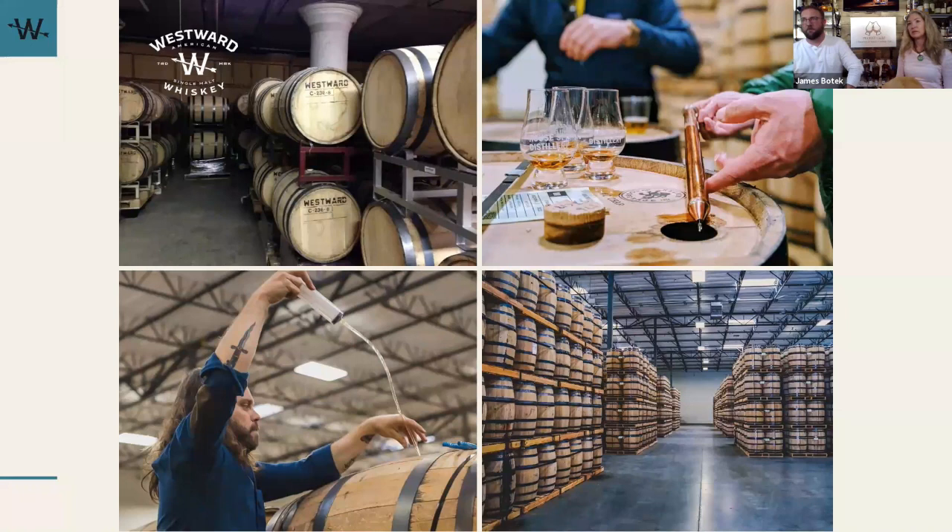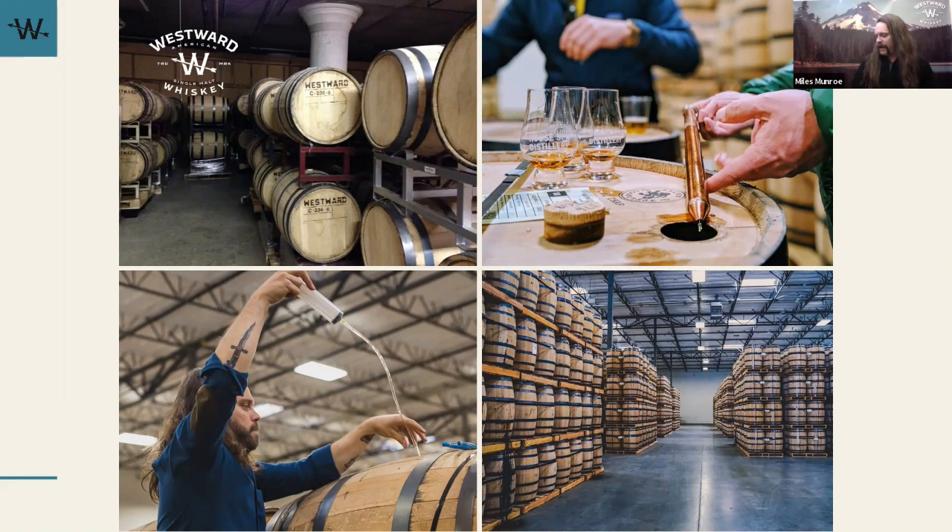Here in Texas we're aging our stuff two to four years, and anything past five or six years, the angels are drinking it all — we're seeing 10 to 13% angel's share a year. What does aging look like up in Oregon? Our angels are a little less thirsty. Environment is so important to maturation. In Scotland or Ireland it's very cold and rainy so they age much longer, whereas Texas and Kentucky get wild temperature swings and really hot summers — a huge influence on how the barrel breathes and the spirit matures.